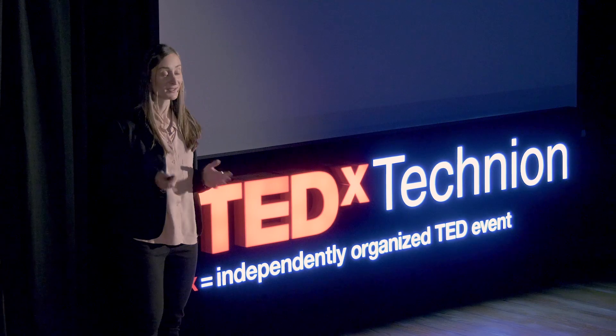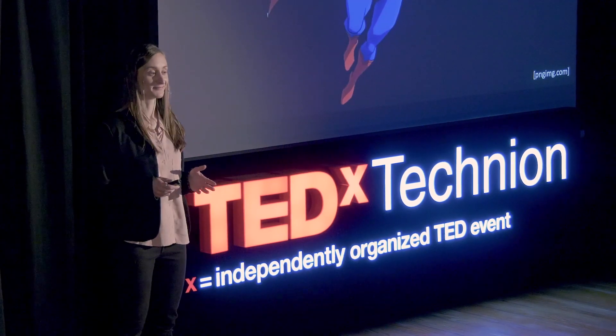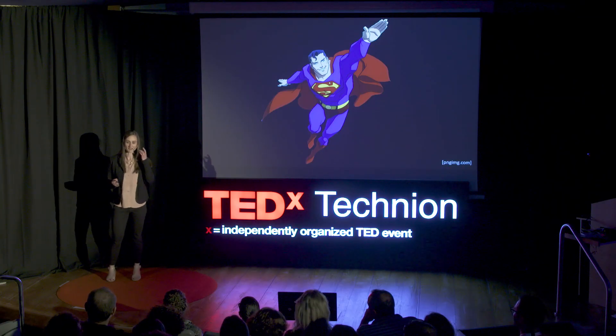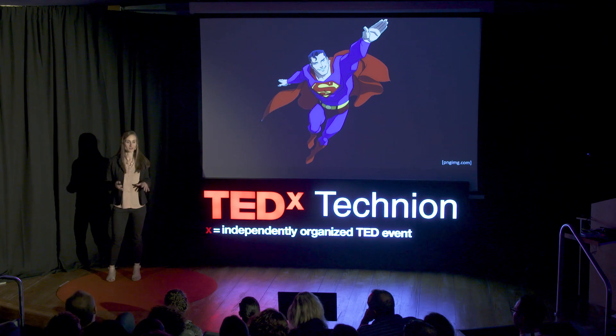Growing up, I had a favorite TV show called Lois and Clark. Clark is, of course, Superman. And my favorite superpower was his X-ray vision. Clark would take off his glasses and use his X-ray vision to see through walls, find the man in distress, and rescue him.